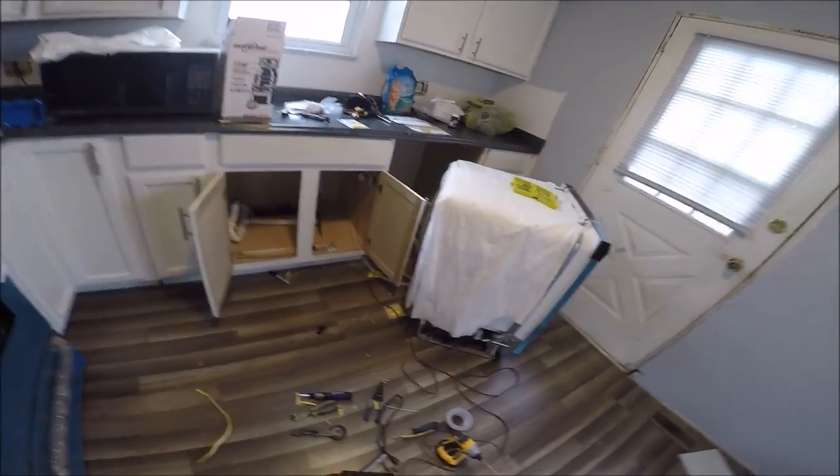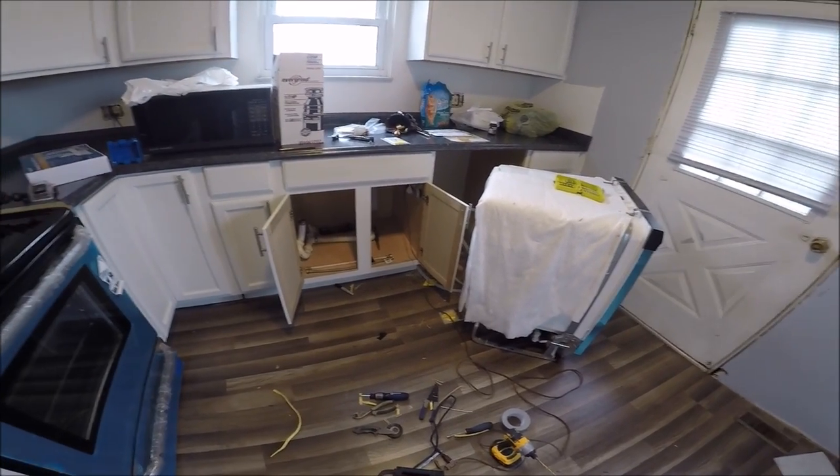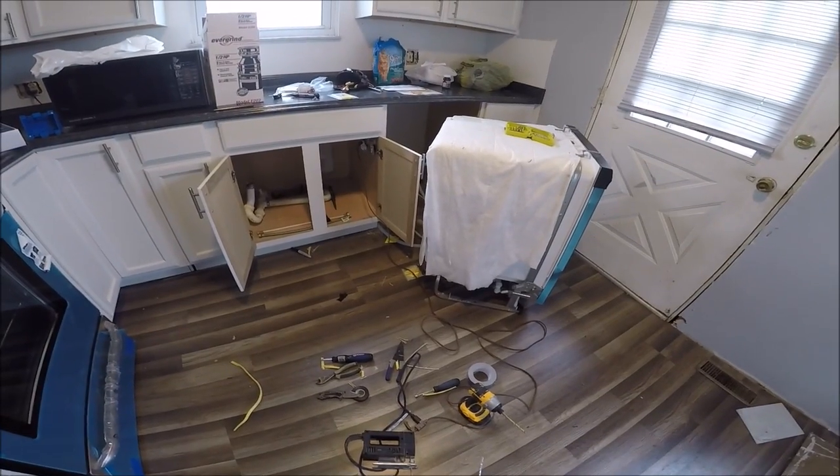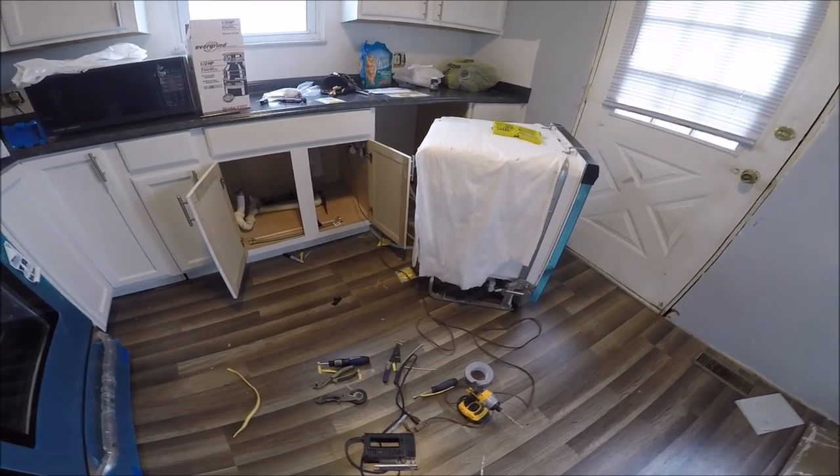I'll drill a hole — maybe two holes: one for the water supply line for the dishwasher, and another for the drain line. So I'm going to have to bust out the old hole saws and get to cutting. That should be fun.